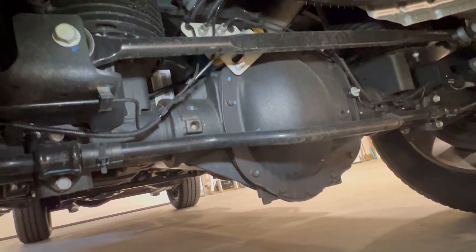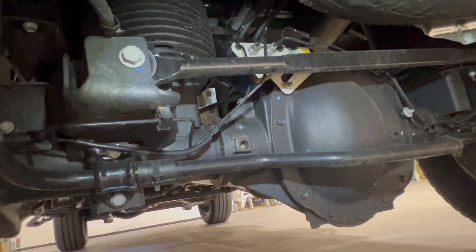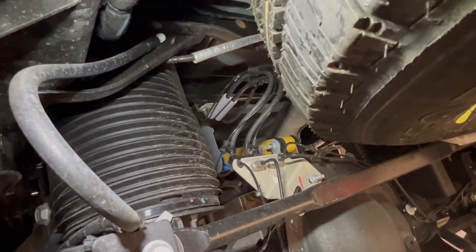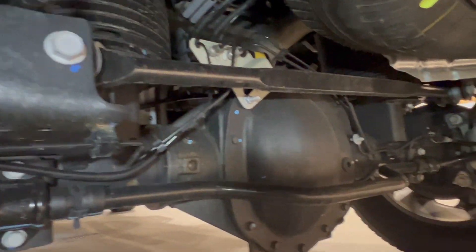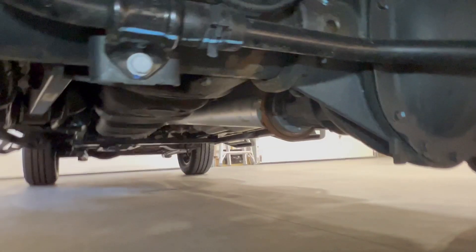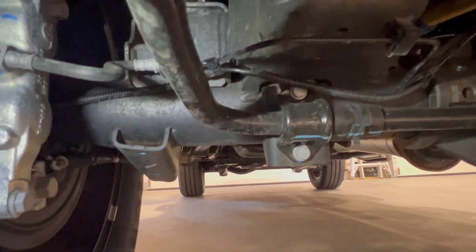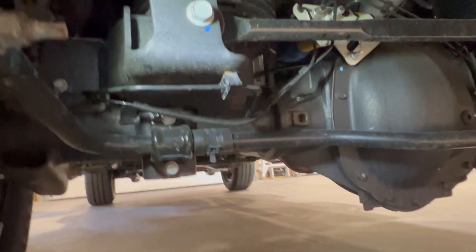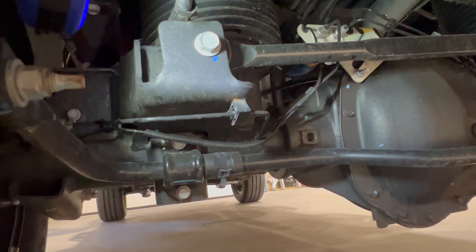Just glancing around at some other things underneath — you can see the torsion bars. I didn't have those on the F-150. There's the transfer case, and what looks like it could be a shock absorber on the transfer case at the very top — that yellow piece. Not exactly sure what that is, but the F-150 never had that either. The axle shaft there is pretty heavy-duty, and the axles themselves are much larger tubes. That's what you get in a three-quarter ton.